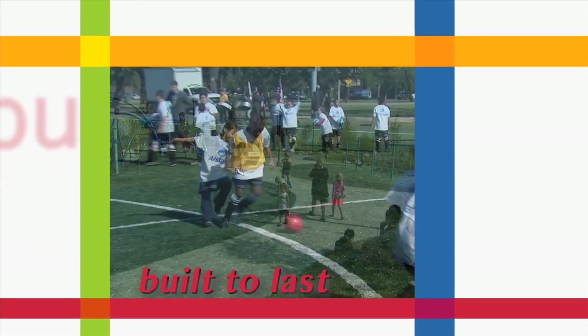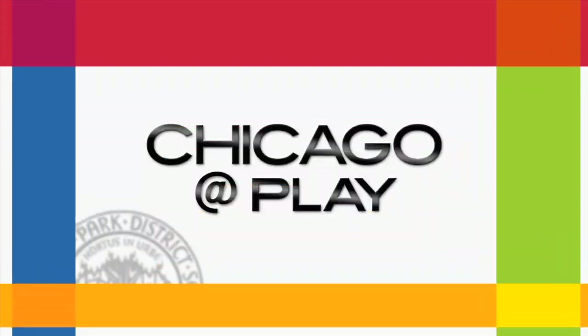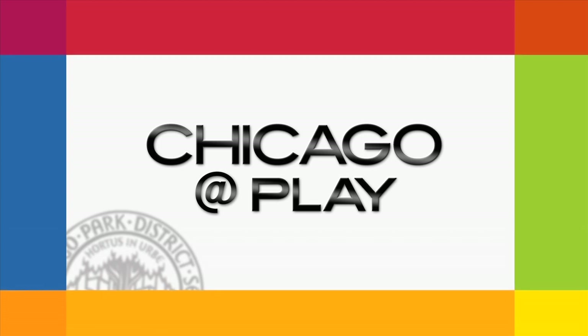Building partnerships that invest in world-class facilities. Welcome to Chicago at Play.